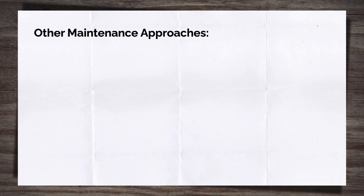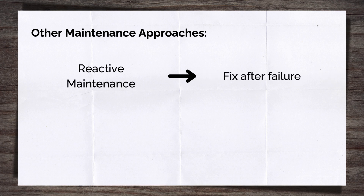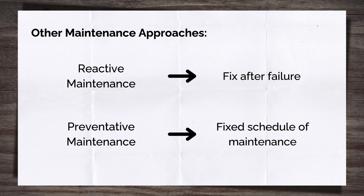For context, consider two other approaches. Reactive maintenance deals with issues only after they occur — a fix-on-failure approach — suitable for less critical components like light bulbs in your house. Preventative maintenance follows a fixed schedule regardless of the asset's condition or usage, such as servicing a car every year even if it hasn't been driven. This is suitable for critical assets whose failures could be catastrophic.